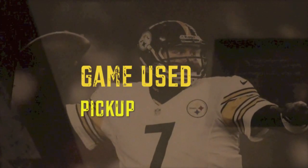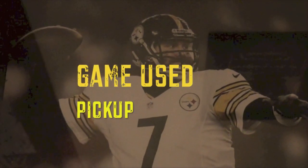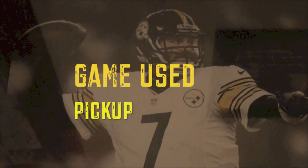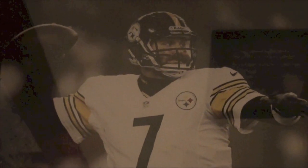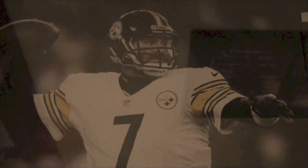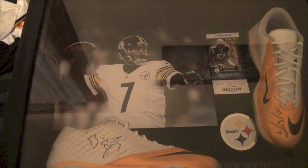What's up YouTube, we're back with another game-used pickup. I guess you could call this the holy grail to my collection — it's probably the best game-used items I have in my collection. From watching the other videos you probably know where this is heading, so without any further ado let's get into these.